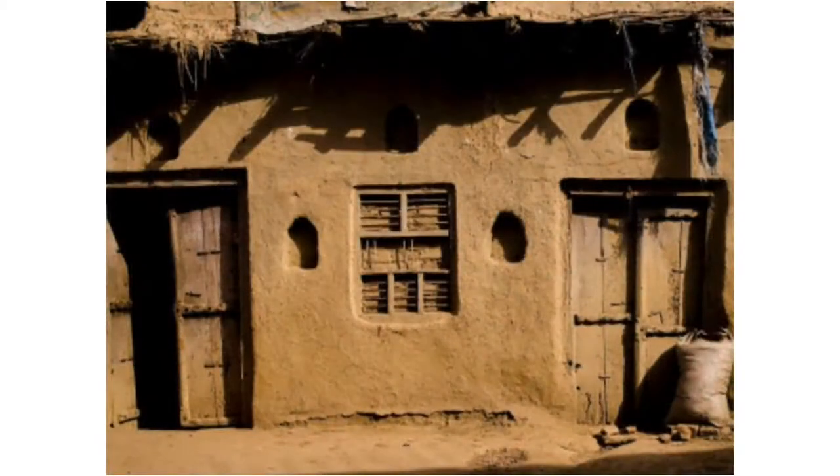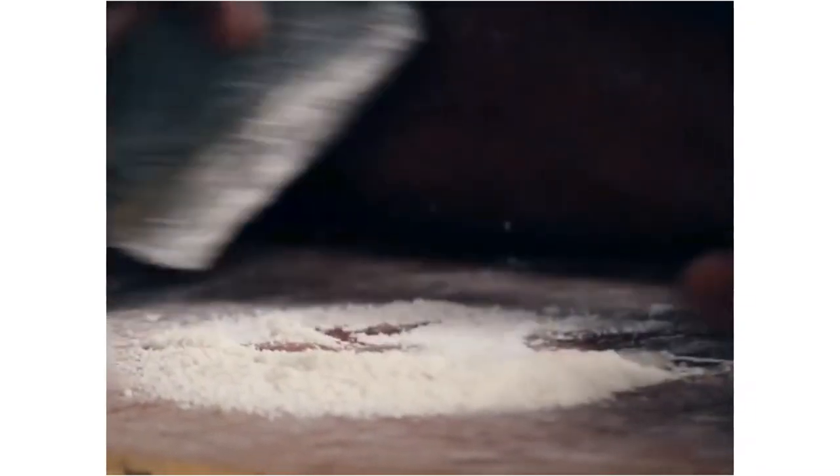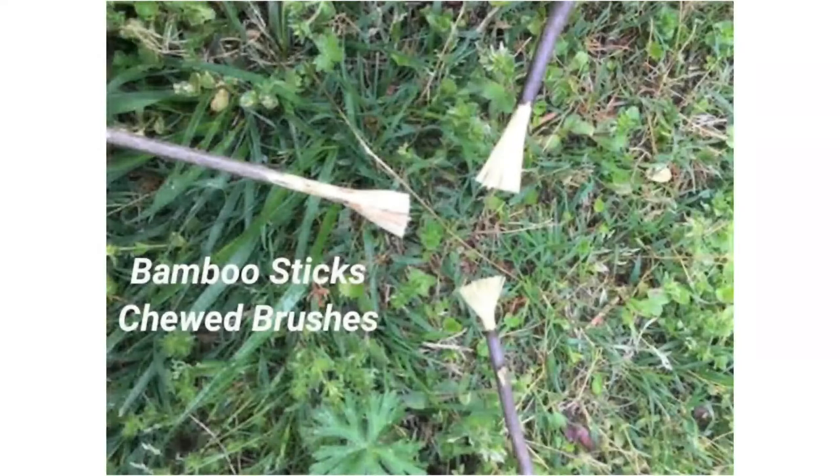Varli paintings are traditionally practiced on mud or cow dung walls with white paste. This white paste is made of rice, water, and gum. Bamboo sticks are chewed at one end and used as a paintbrush.